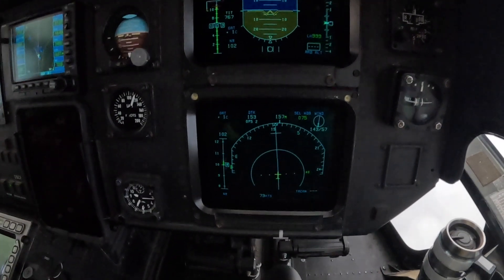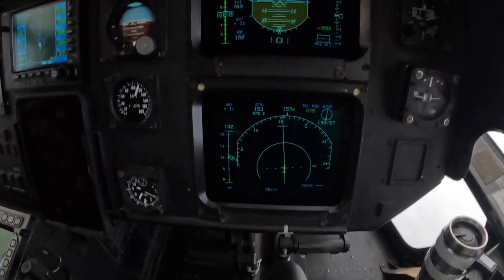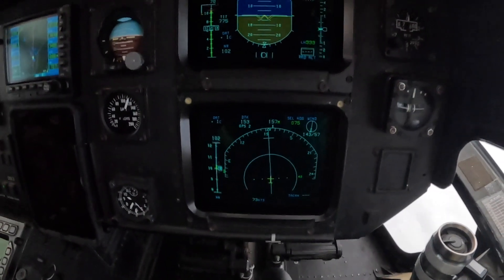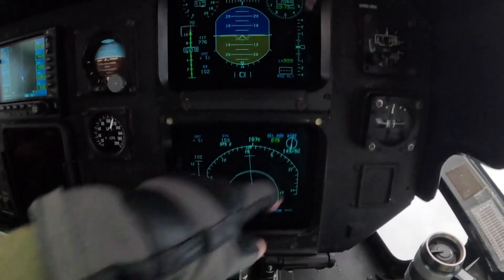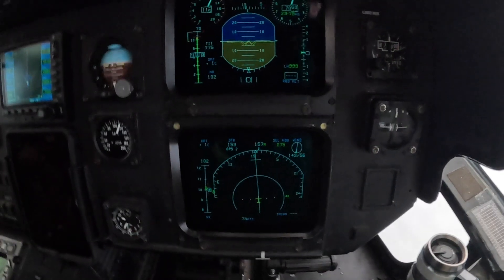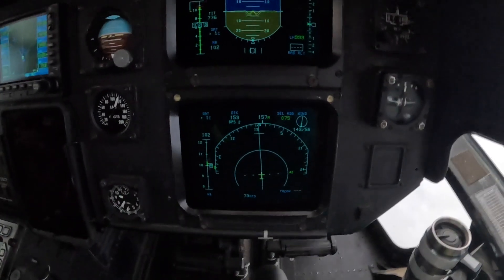Down here is our navigation display. Again, this shows the rotor speed at 102. We're currently tracking on a GPS needle towards the destination of Blissville. We can see the winds right now are coming from 143 degrees true, and they're at 55 knots, which is why I'm going so slow at 73 knots ground speed.